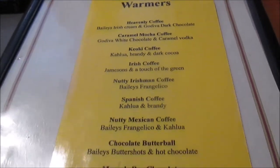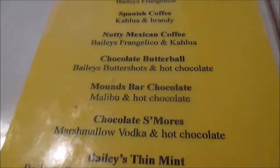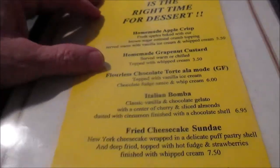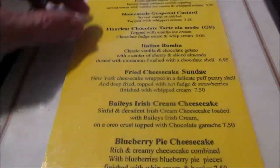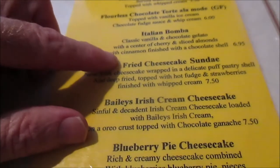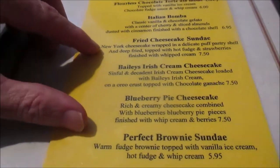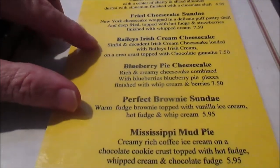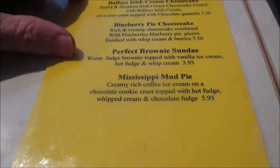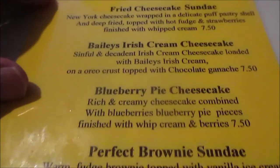So here's the coffee and cocoa warmers. This is all mixed drinks with dessert coffees. And the other side is the desserts: homemade apple crisp, homemade grapefruit custard, Italian balms, a glass of vanilla, fried cheesecake sundae, Bailey's iris cheesecake, blueberry pie cheesecake, perfect brownie sundae, Mississippi mud pie. So there's the desserts right there.